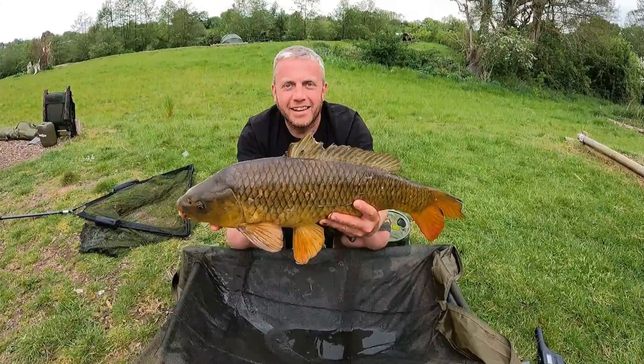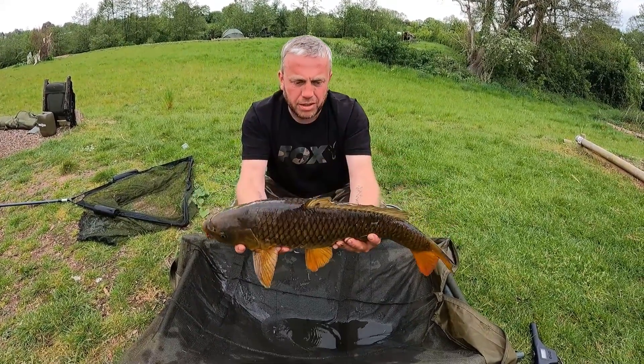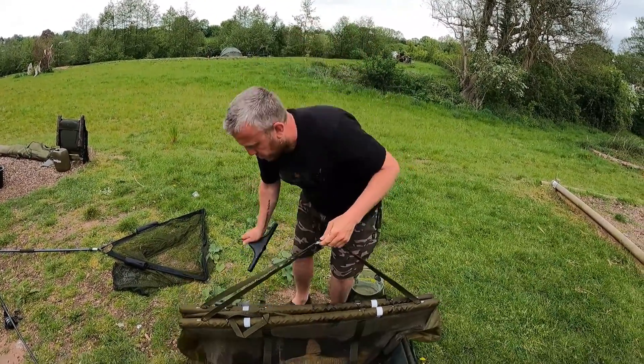Just had fish number three. It was only eight or nine pounds - no real size, but still a good fight. I was fighting it for about ten minutes. Off the pink pop-ups again. It seems to be working here. Tried the solid bags with only a little success, but that's two fish in the space of an hour and a half on the pink pop-up with pink offerings all around it. See if we get any more.